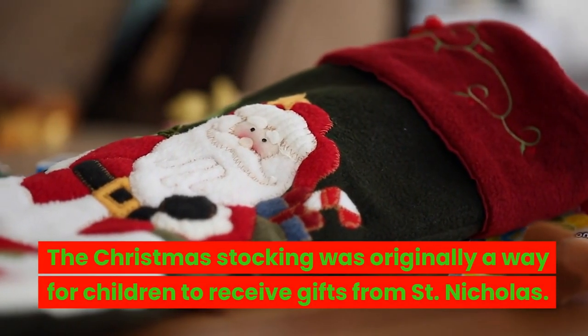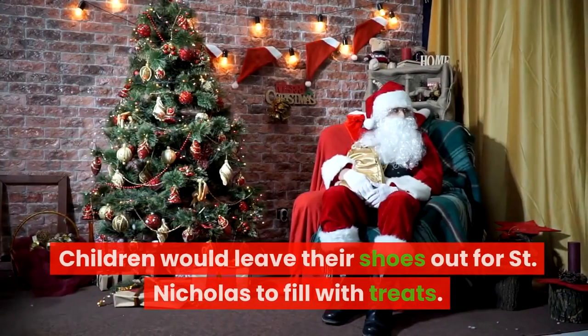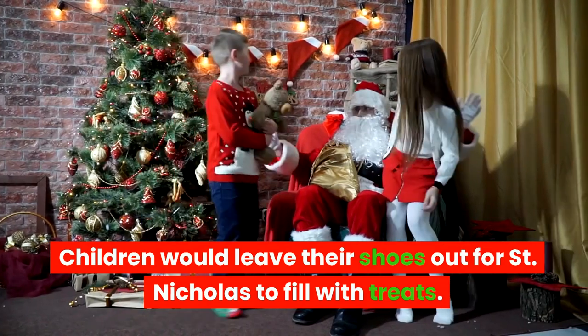The Christmas stocking was originally a way for children to receive gifts from St. Nicholas. Children would leave their shoes out for St. Nicholas to fill with treats.